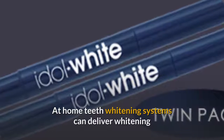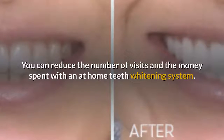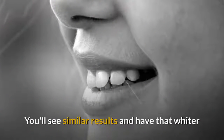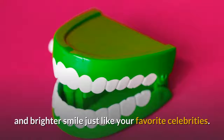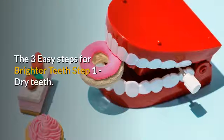At-home teeth whitening systems can deliver whitening results similar to those you'll get by visiting your dentist. You can reduce the number of visits and the money spent with an at-home teeth whitening system. You'll see similar results and have that whiter and brighter smile, just like your favorite celebrities. The three easy steps for brighter teeth — step one: dry teeth.